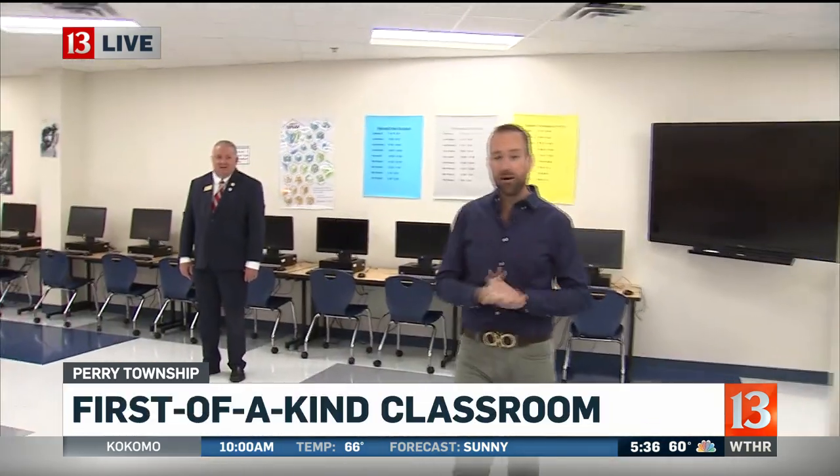Good morning to you. Can you believe it? In just a couple of hours, hundreds of students packing these halls, heading into classrooms just like this, which is actually brand new here at Perry Meridian Middle School, where we're joined by the superintendent. Good morning to you. What is new? What is different here inside this building, inside this classroom?